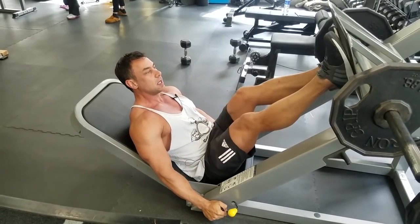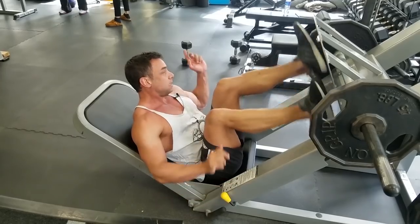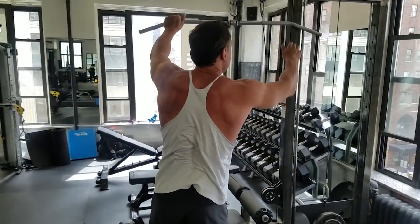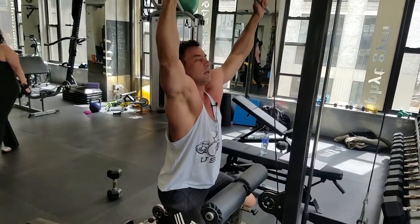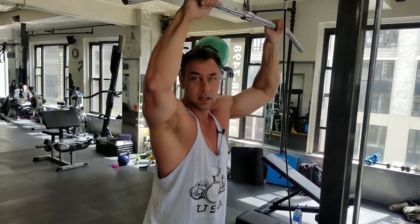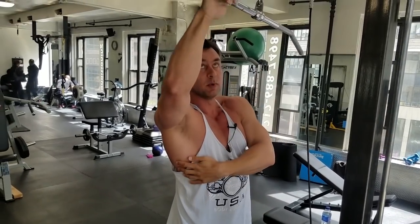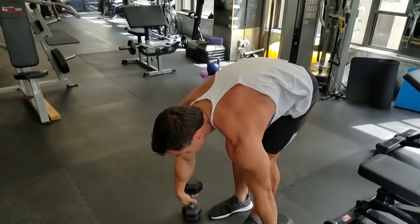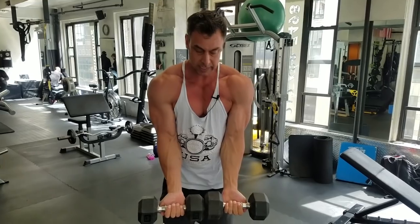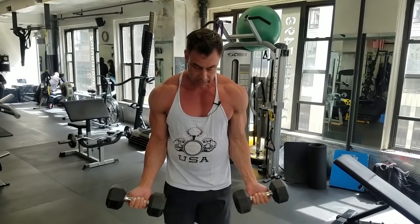By the same token, if I have my feet wide out here, I'll be working more glutes and inner quad. The same applies to the lat pulldown — an extremely wide grip will work more on the mid-back, whereas a closer grip will work more on the lats. And to some extent it works for curls also — since the bicep has two heads, you can go close grip for more outer head focus, or wider for the inner head. But the bicep is such a small muscle, I wouldn't overthink it.